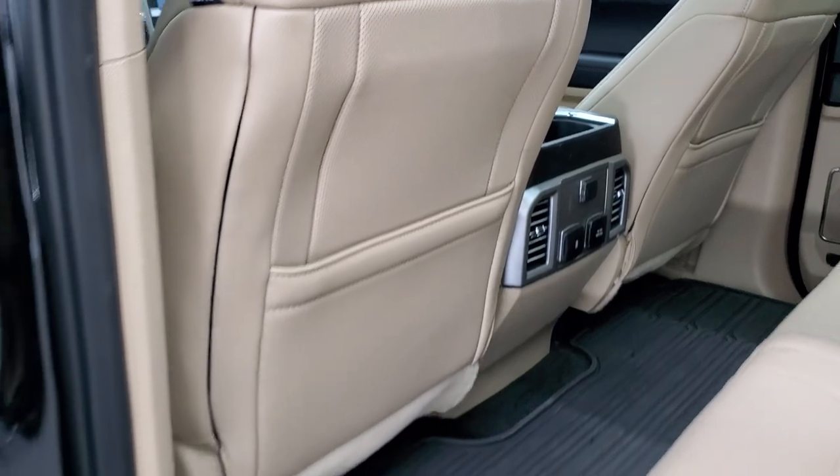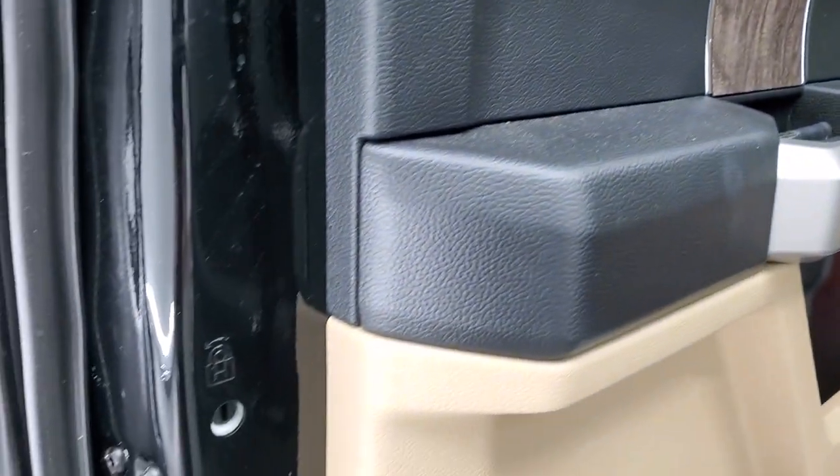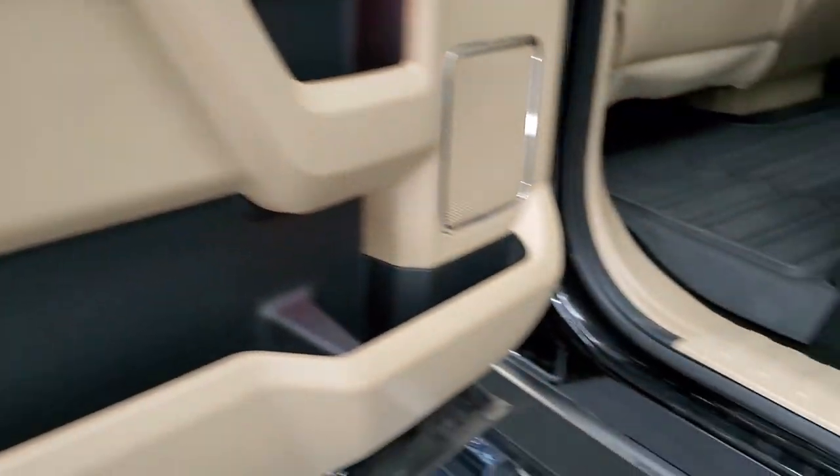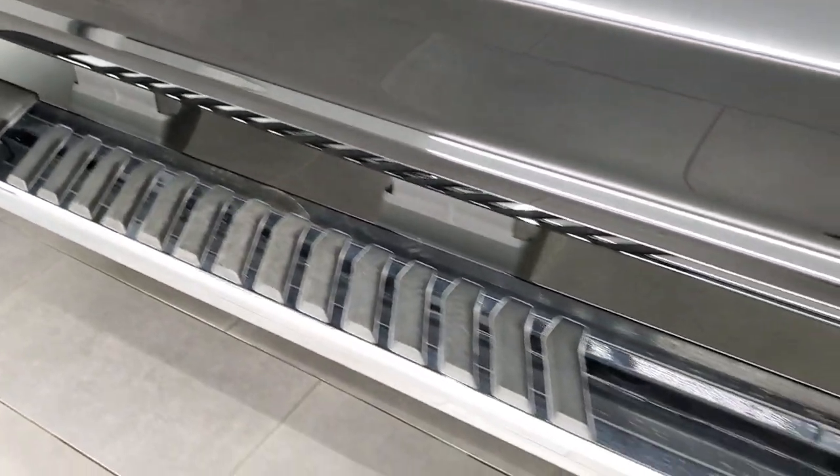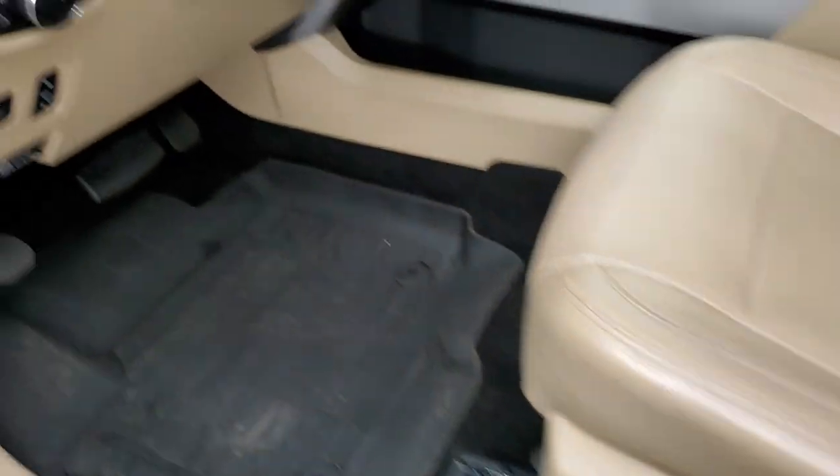Side curtain airbags and you do get the child safety locks on the back doors. Inside of the doors all looks really good. This step bar is in nice shape as well. And we'll start it up and take a look under the hood.